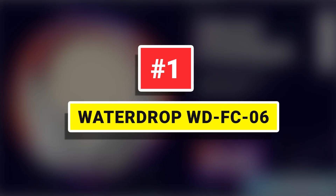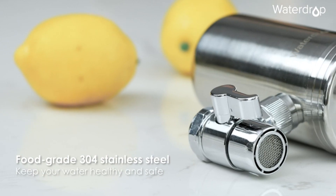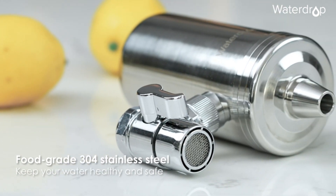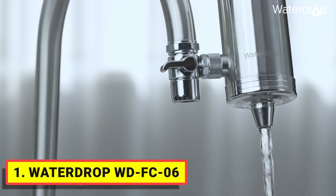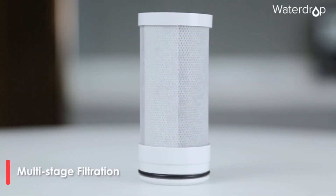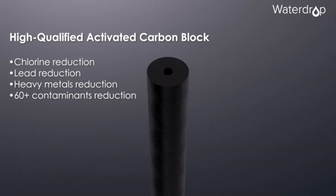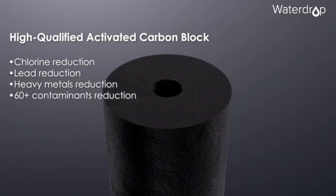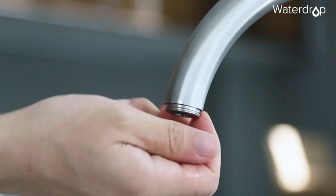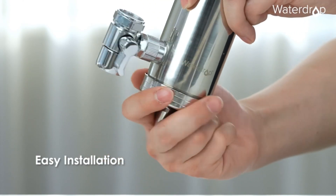Water Drop WD-FC06. The system can effectively reduce up to 98% chlorine and reduce lead, sediment, rust, fluoride, and other harmful substances. Besides, it uses additional mineralization filtration media, adding beneficial minerals to the water. The faucet water filter provides 320 gallons of clean filtered water for up to three months of use.